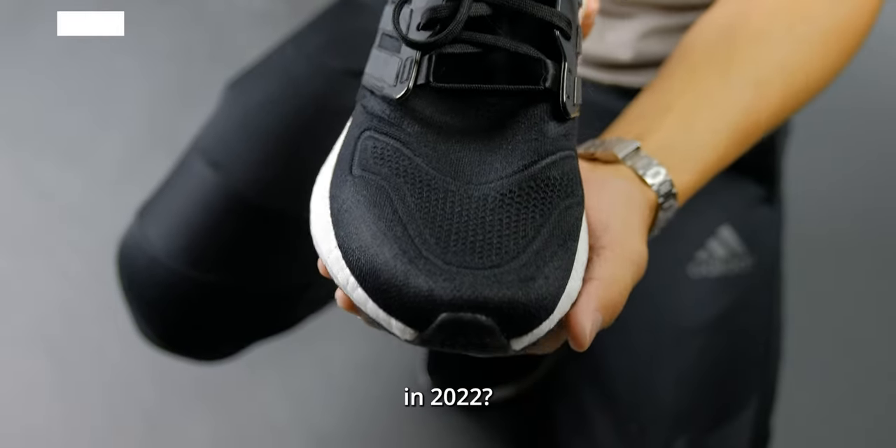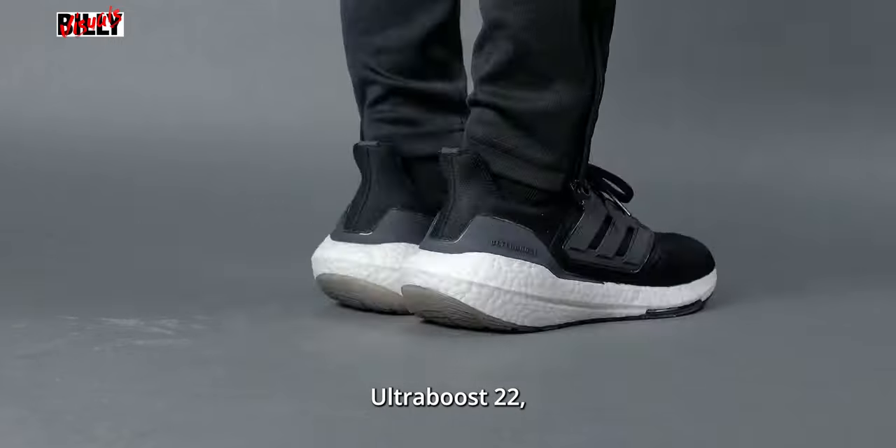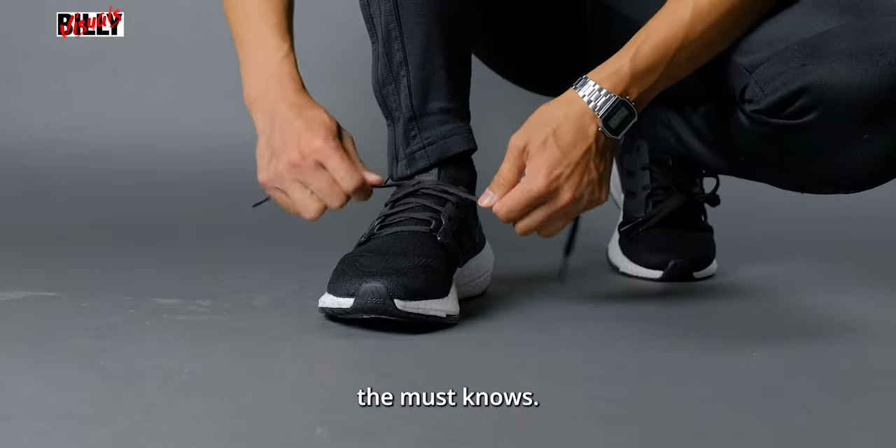Is the Ultraboost still relevant in 2022? Before I dive into the review of the Ultraboost 22, let's talk about the must-knows.